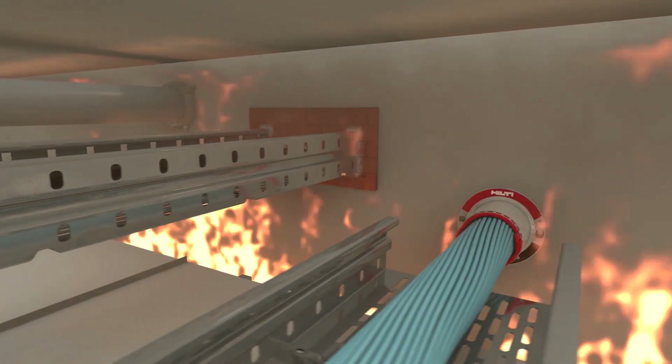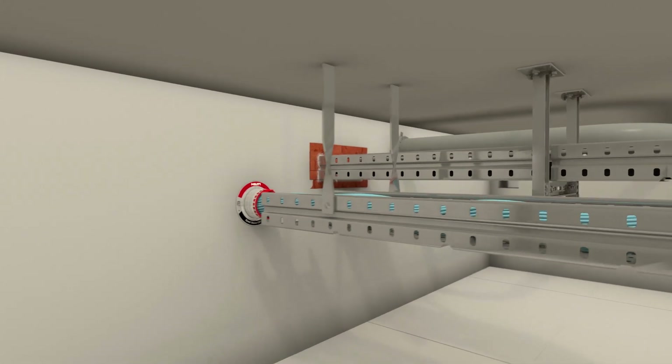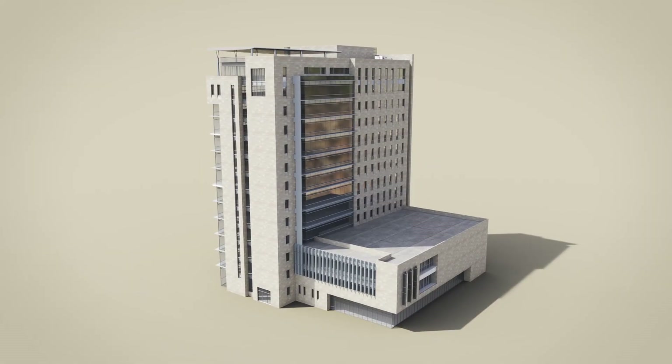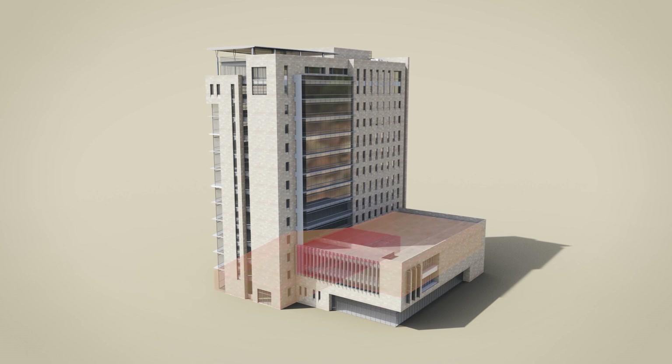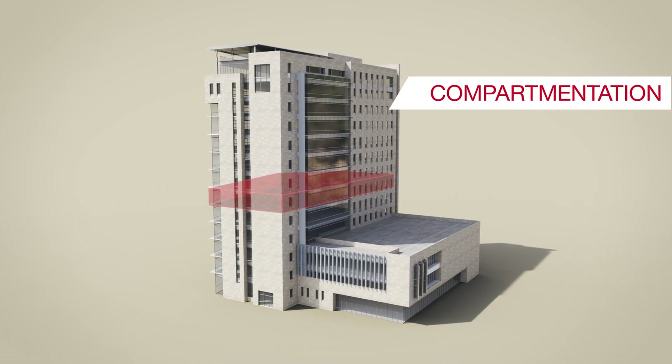To help prevent fire and smoke from spreading through buildings within minutes, all penetrations through walls and floors must be fire-stopped. This design principle is called compartmentation, aiming to prevent fire spreading beyond where it started.